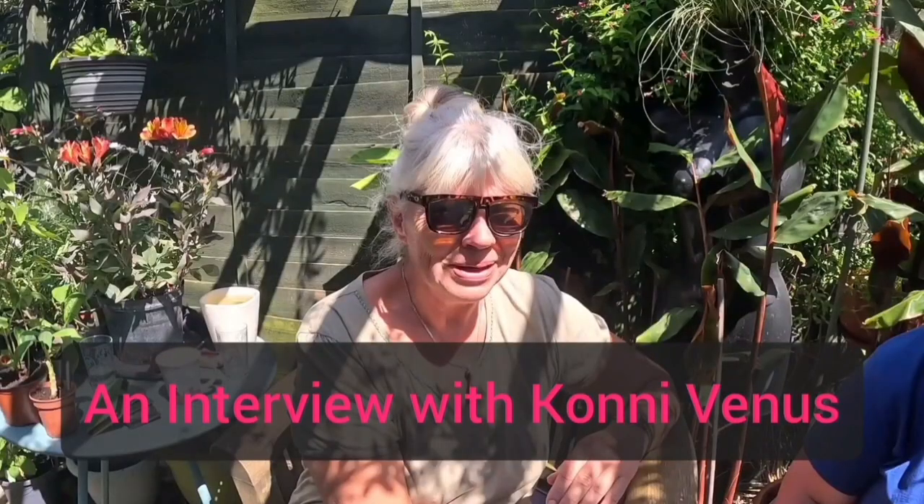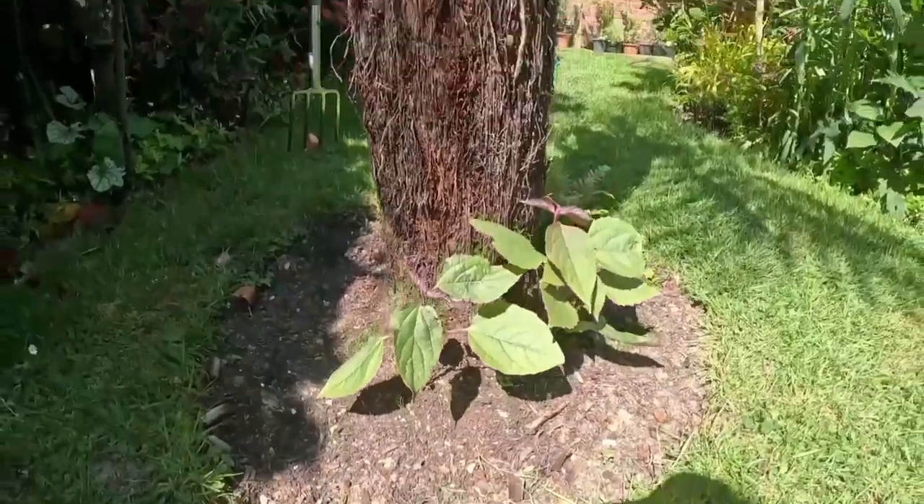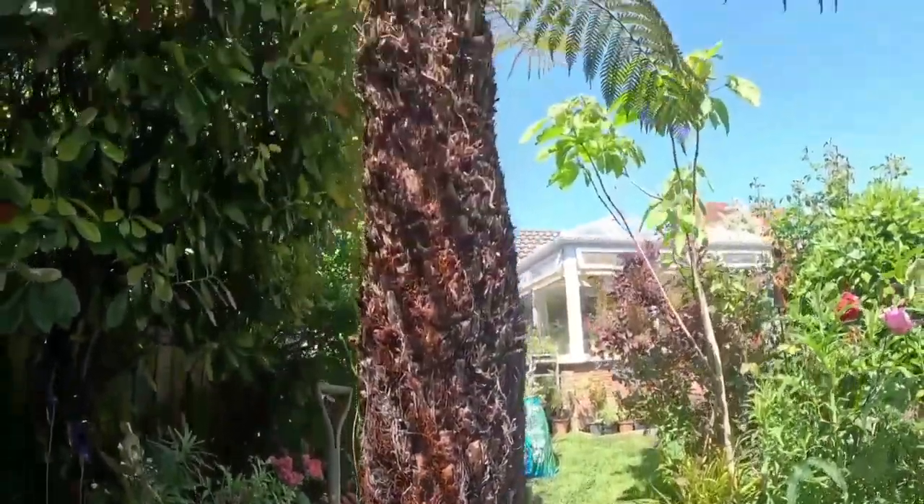Next I'm going to visit one of my favourite local gardeners, Connie Venus, and we're going to take a look at the plants that she grows. So today I'm here in Hayling Island with Connie. Connie is a local gardener, and she's here to talk to us about some of the plants that she grows. So Connie, please can you tell us how you first got into gardening?